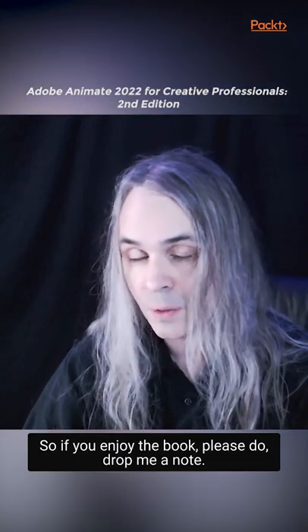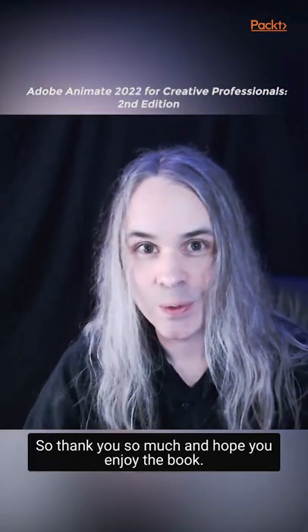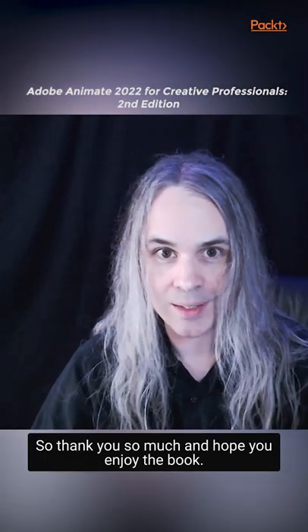So if you enjoy the book, please do drop me a note. I always like to hear what's good about the book. Thank you so much and I hope you enjoy the book.